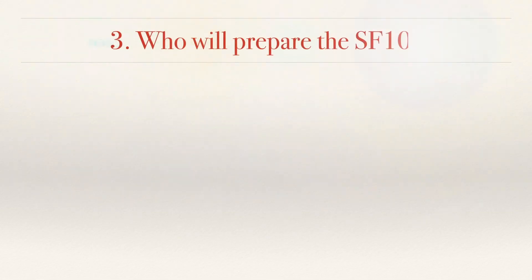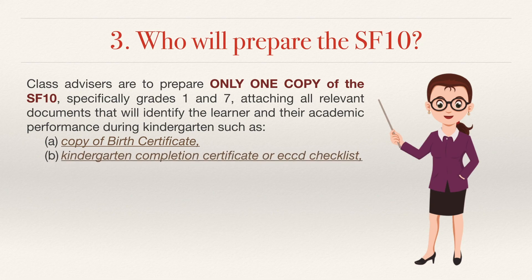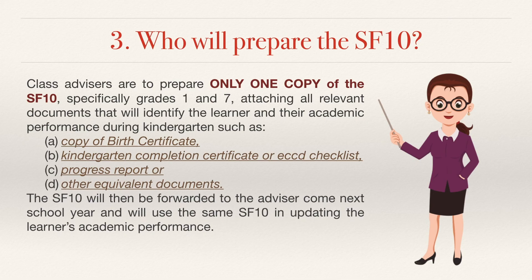No. 3. Who will prepare the SF10? Class advisors are to prepare only one copy of the SF10, specifically for Grades 1 and 7, attaching all relevant documents that will identify the learner and their academic performance during kindergarten, such as a copy of the birth certificate, kindergarten completion certificate or ECCD checklist, progress report, or other equivalent documents. The SF10 will then be forwarded to the advisor the next school year, who will use the same SF10 in updating the learner's academic performance.